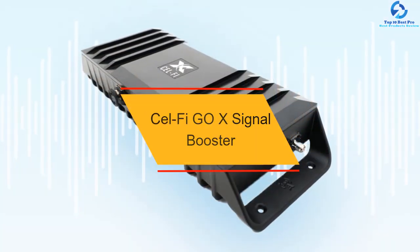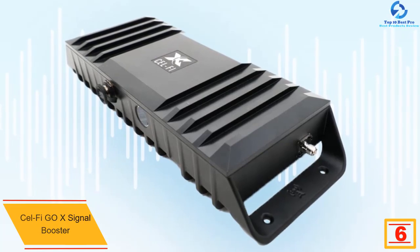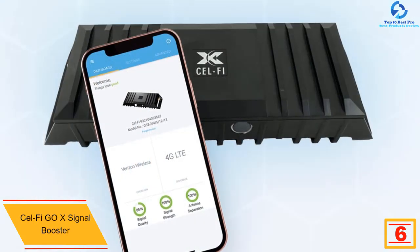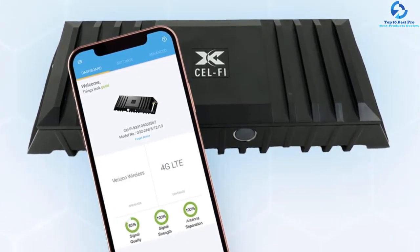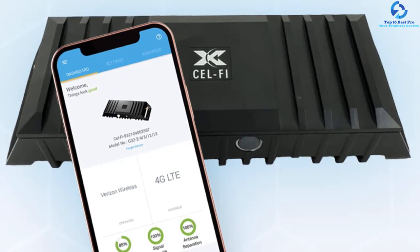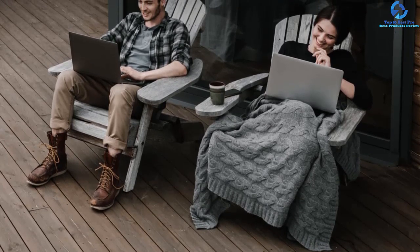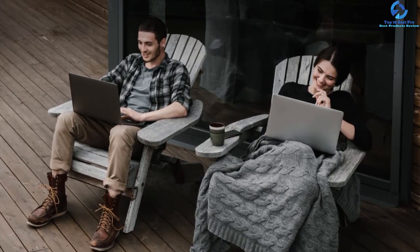At number 6, we have the CellFi Go X Signal Booster. This variant covers an area of 1500 square feet on a single floor and is suitable for residential premises as well as offices. It supports most mainstream networks, including 3G and 4G LTE, and improves data speeds. It provides a gain of 100 dB for strong reception. If you haven't used a signal booster before, the company provides technical support to help with installation, making it one of the simplest boosters to set up and use.